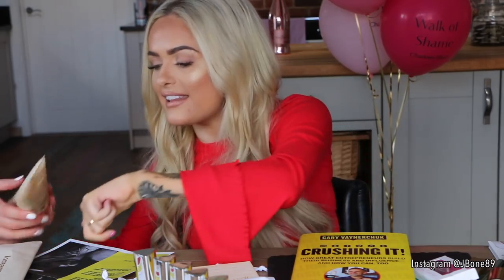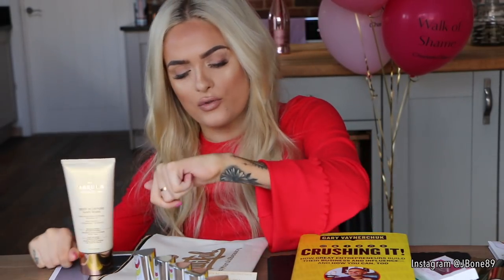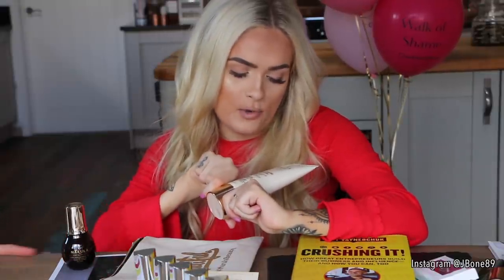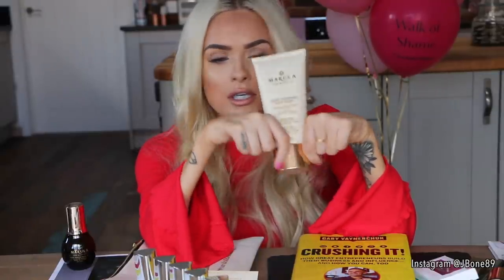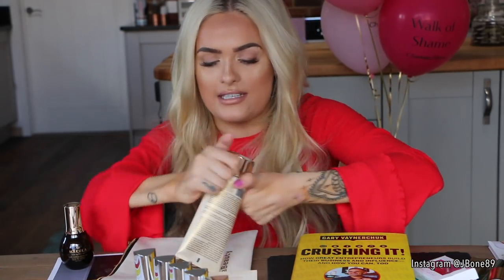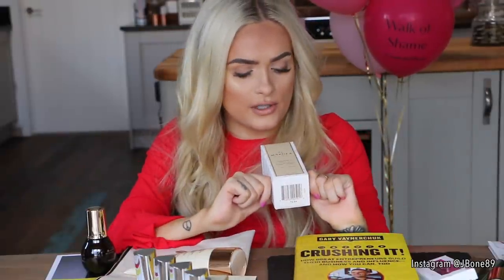I've got some nice products here that came in this gorgeous little bag — from a brand called Marula Beauty. This is a deep moisture hair mask, and I always need stuff like this because my own hair is screwed. They also have a Marula Oil, which is a facial oil — oils are good. And I smelled this the other day and it smelled delicious.